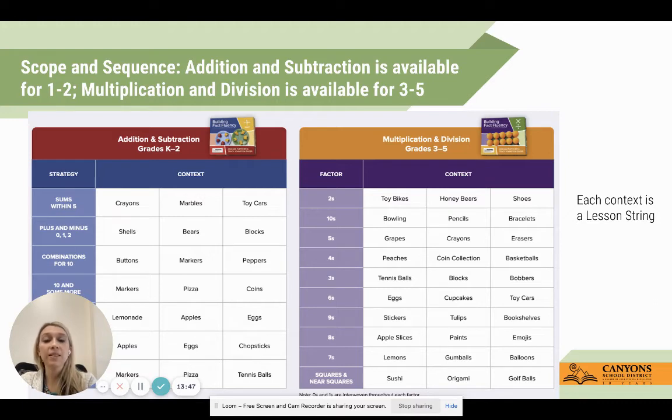The scope and sequence - once again, what I like is that you're not left to guess when to teach what. For third through fifth grade, we're not going in numerical order. We go with what factors do students seem to grasp first, then build on that. We're going to start with twos, then move down the continuum to tens, fives, and then end with sevens, squares, and near squares.